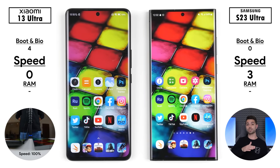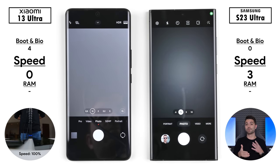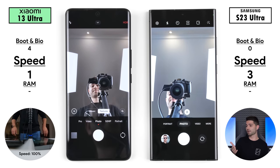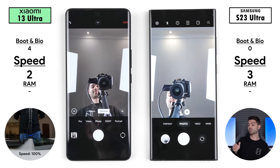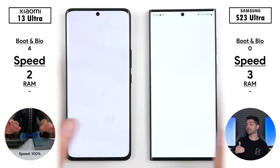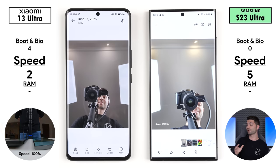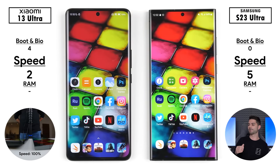I start with system apps, then go to social media apps, photo apps, and then gaming at the end of the video. Going into the camera app, the Samsung opened it quicker but the Xiaomi loaded the page quicker. The Xiaomi switched to the selfie camera quicker, picking up its first point, and took the selfie a tad quicker, picking up its second point. Going into gallery, the Samsung picks up its fourth point, and going into the actual photo, the Samsung picks up its fifth point.